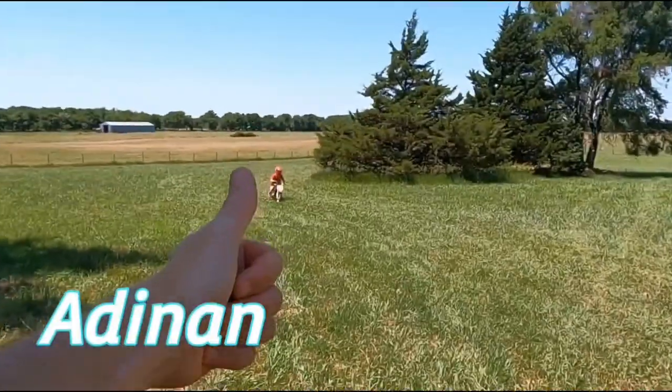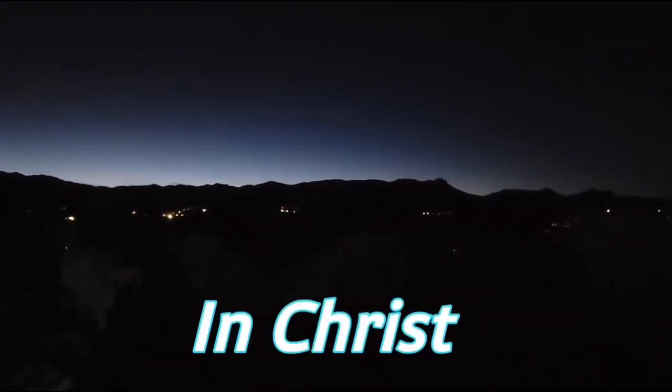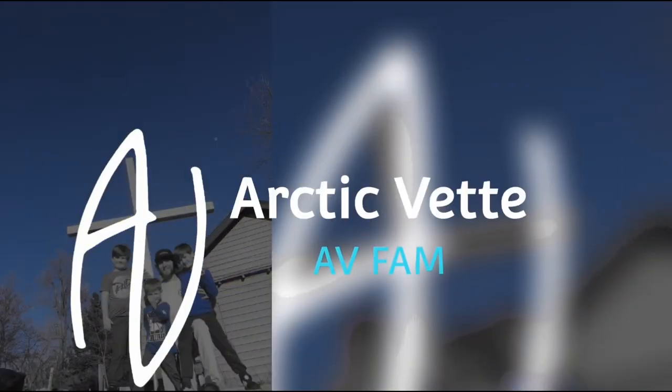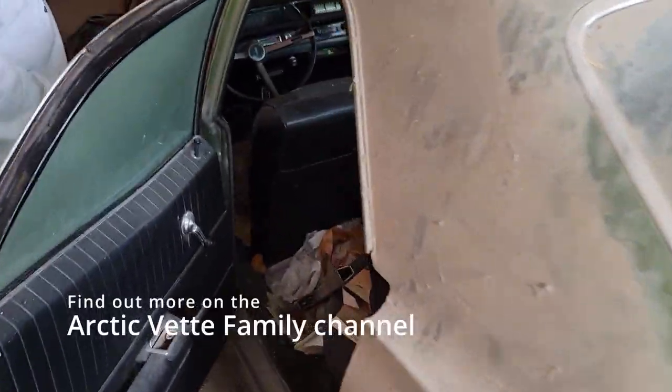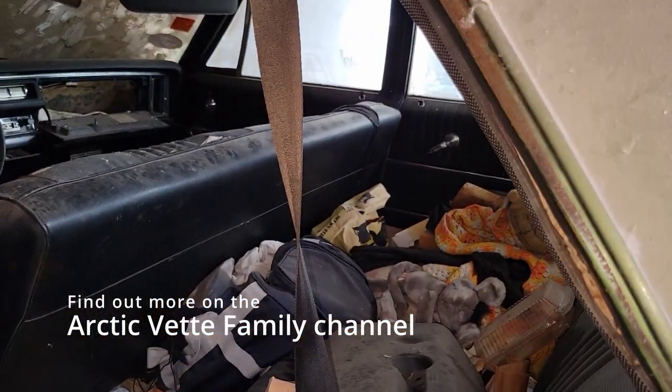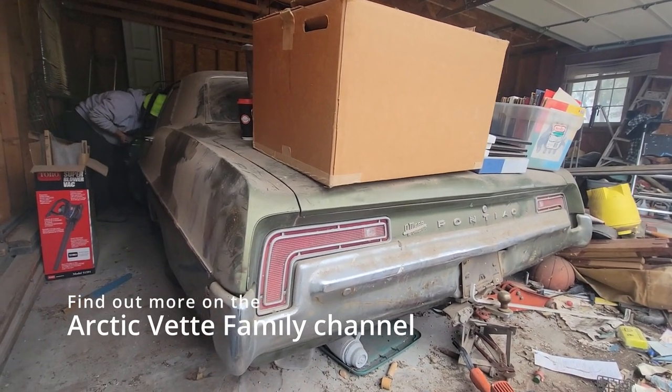Today I want to show you the kind of barn find that we have, which we've known has been here for a while — a long time. It's not ours, it's family's. Let's just roll this intro because this '68 is too cool. Oh yeah, this is going to be fun. There's a real good view of it.